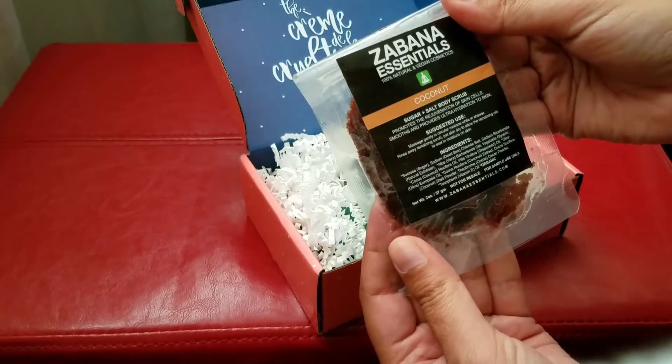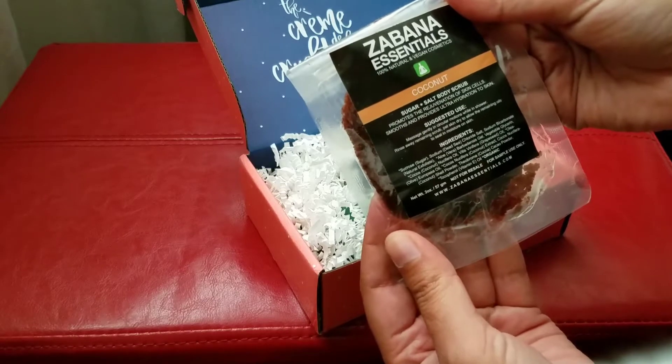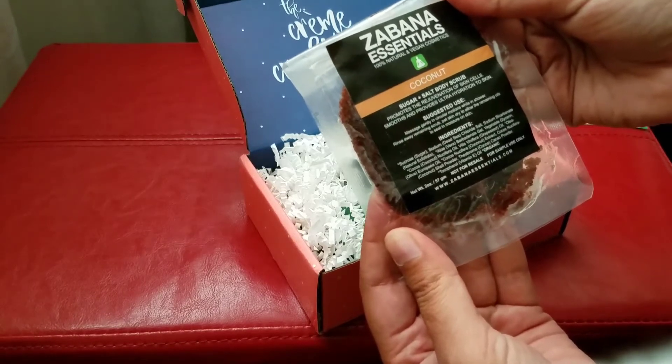So here we have a coconut sugar and salt body scrub — promotes the rejuvenation of skin cells, smooths and provides ultra hydration to skin. Nice.